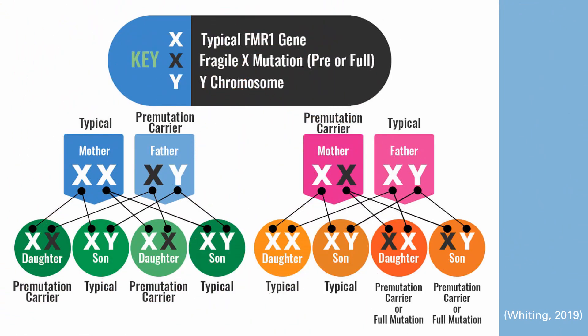Moving on to carriers and mutations: as you can see, a mother who passes on her X chromosome to both a son and a daughter can make them both carriers or give them full mutations, depending on the situation. Importantly, because sons have only one X chromosome, they cannot compensate for the deficiency in FMR protein production, whereas females can compensate using their other X chromosome — though this depends on the situation.